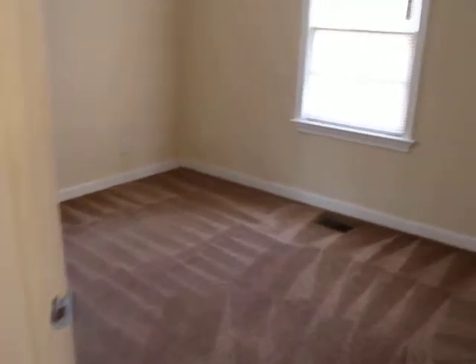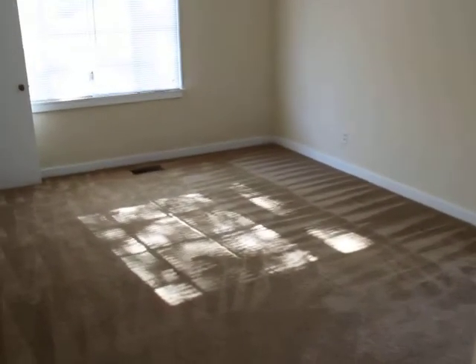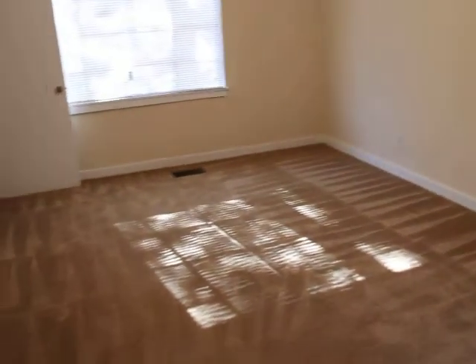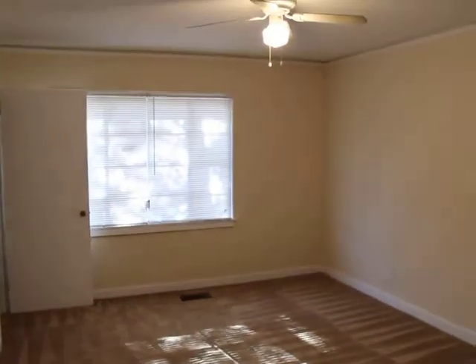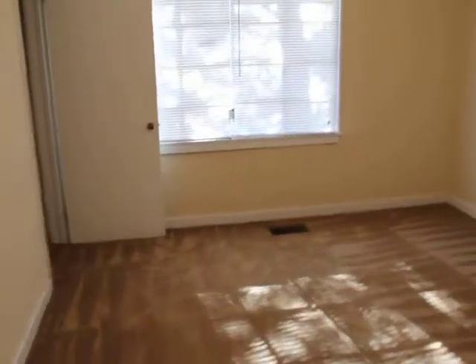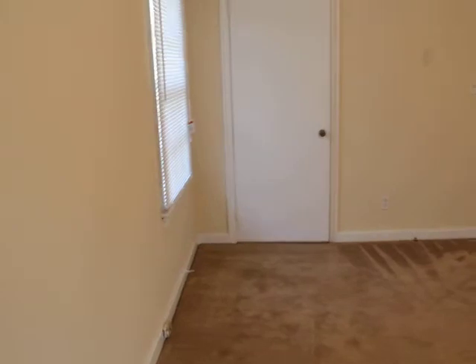We're walking into the second bedroom — it's about the same size as the first bedroom. There's a closet at the end of this hallway. Now we're walking into the master, which would be the biggest of the three. You will notice that each bedroom does have a fan with the light kit. And this bedroom has two closets.